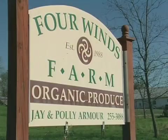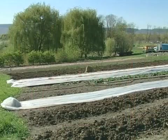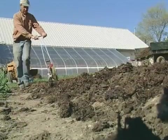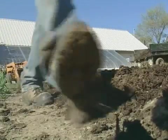I'm Jay, my wife Polly Armour. We farm here at Four Winds Farm in Gardner, New York. We have a 24-acre farm of which about four acres is in a market garden. We sell primarily through a 30-member CSA and at two regional farmer's markets.